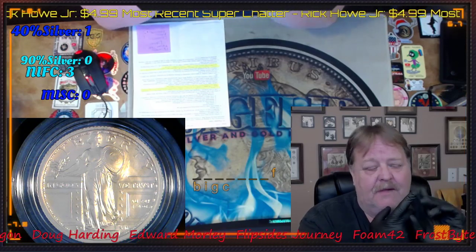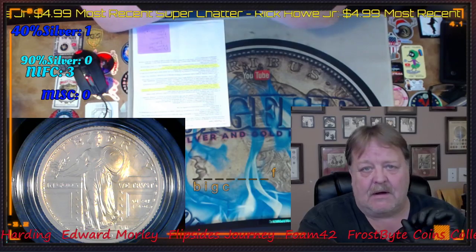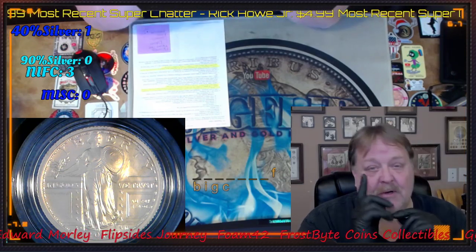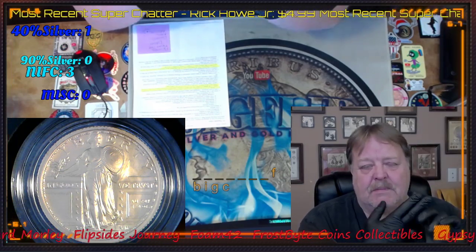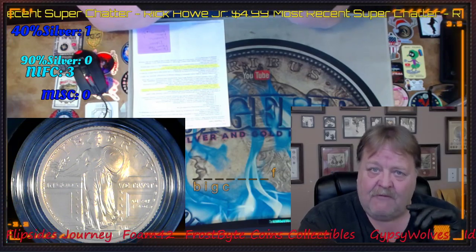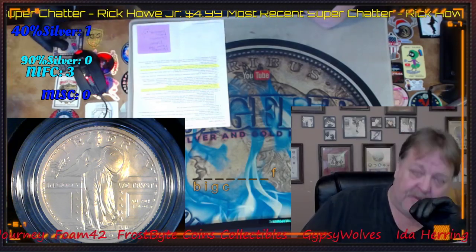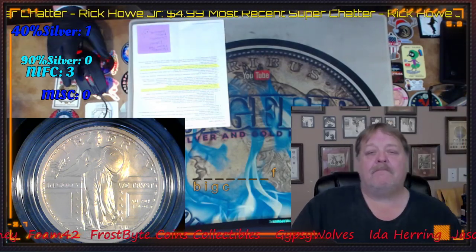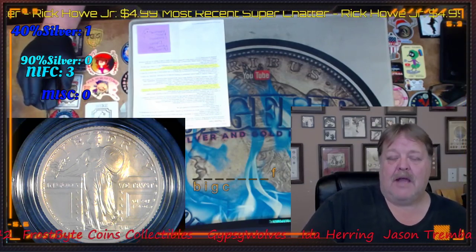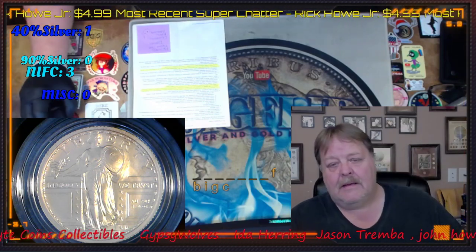If you have PirateShip or Stamps.com, the insurance that goes through USPS is actually through those two companies. The Postal Service will pay you the $100 flat rate insurance, but anything above and beyond that you bought, you will have to get through Stamps.com or PirateShip. Unless it was UPS and you bought it through Stamps.com or PirateShip — then you go directly to UPS.